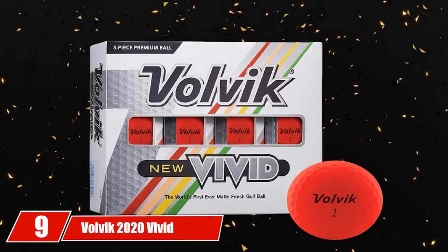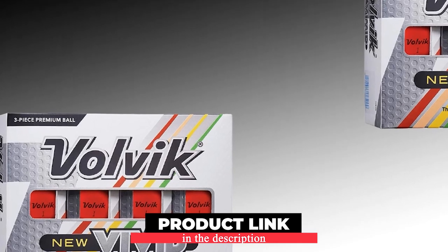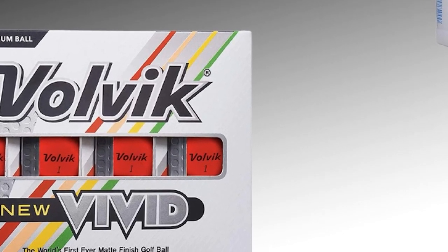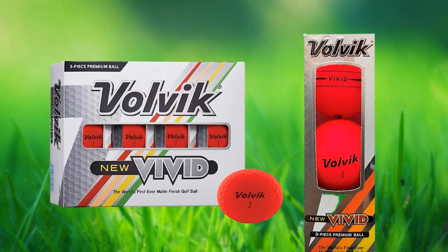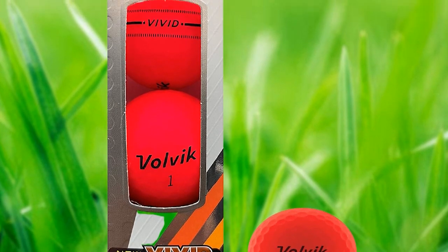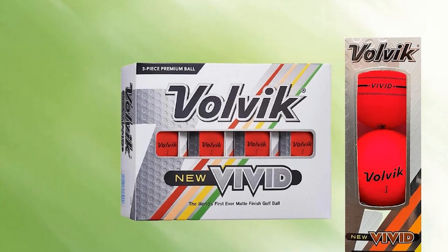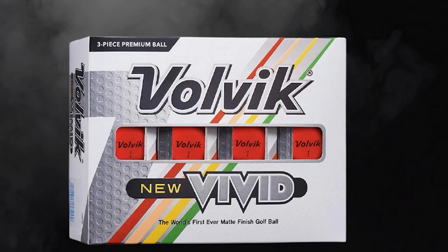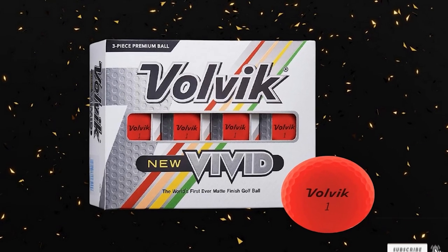Next at number 9, we have the Volvik 2020 Vivid Matte Golf Balls. Losing ball flight contact can increase your handicap digits, make it hard to retrieve balls, and even lose track of them completely. Volvik is a pioneer in making matte golf balls — this 2020 version offers 8 various colors including white. The matte finish is anti-UV, minimizes glare on the ball surface to enhance concentration, and improves ball strikes. They feature three-piece construction with a thin ionomer cover, an oversized high-resilience core, and stiff mantle. Each ball has 332 dimples at mid-compression of 75, enhancing consistency and trajectory.